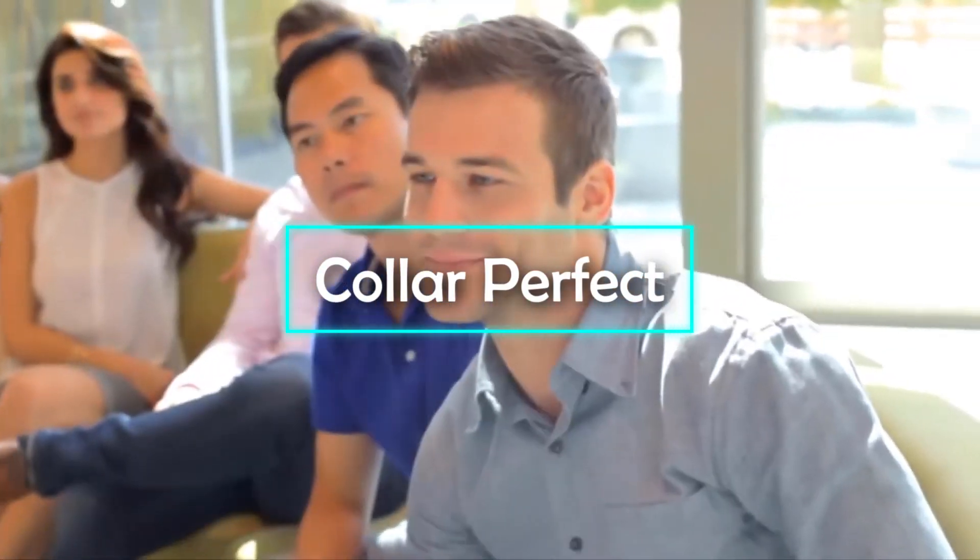Collar Perfect. When you're on the go, keeping tidy can be tricky. That being said, it doesn't have to be.